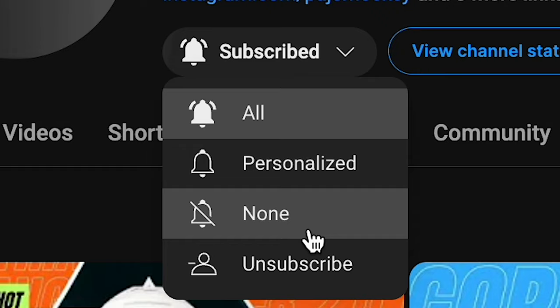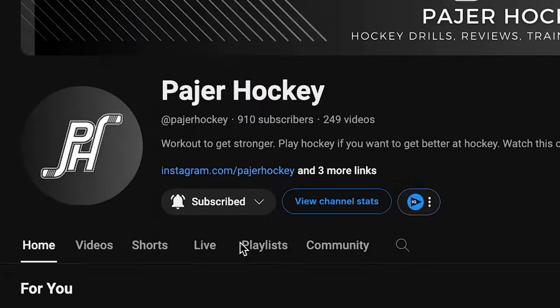We do a ton of giveaways on this channel, so please be sure to like, subscribe, and hit that notification bell to be alerted when we drop new videos. Let's get to it.